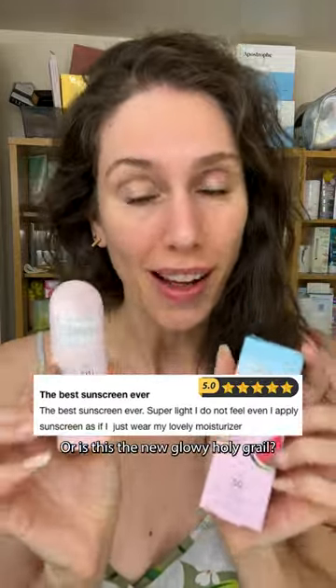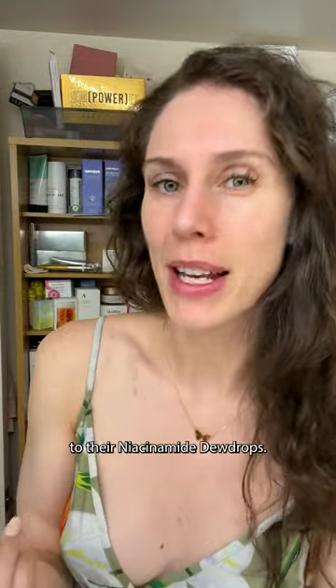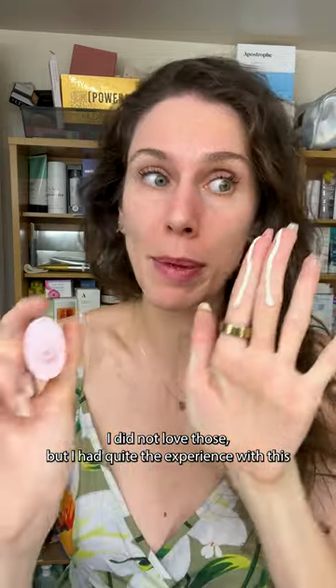Is this a watermelon wish-I-hadn't-tried-it sunscreen, or is this the new glowy holy grail? This Glow Recipe SPF 50 came out a year ago and it's supposed to be a sequel to their niacinamide dewdrops. Let me just tell you, I did not love those, but I had quite the experience with this.